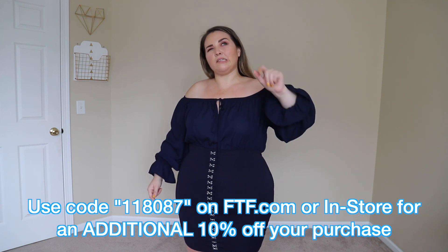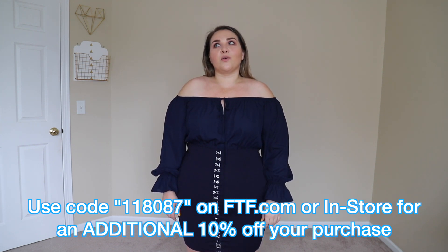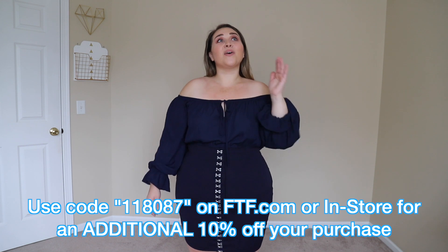That's all I have for you today. I hope you guys enjoyed this video — give it a thumbs up if you want to see more. I'll be back this month with a bunch of different stuff. I'm excited for the next three months including this one. If you want to get anything you saw here or anything else on the website, use that code 118087 for the extra 10% off at ftf.com or even in store. Hope you guys enjoyed the video and I will smell you later. Bye.